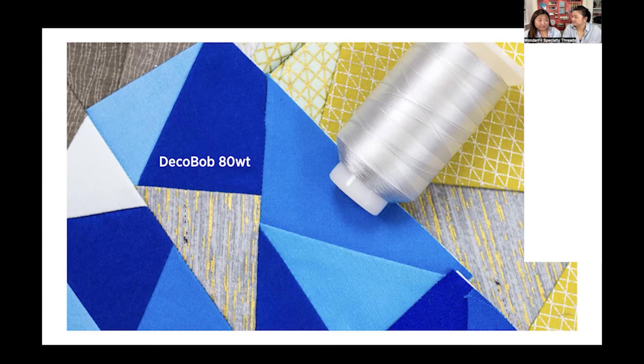Using a lighter weight bobbin thread means it's going to last longer in your bobbin — you get a lot more yardage out of it. If you're piecing, it reduces your seam bulk. If you're quilting, it also reduces bulk and makes your quilt softer and less stiff. It can improve the drapeability of your piecing. And for embroidery, when you already have a dense design in the front, you don't necessarily want that same density in the back — it helps keep your embroidery nice and soft and flexible.